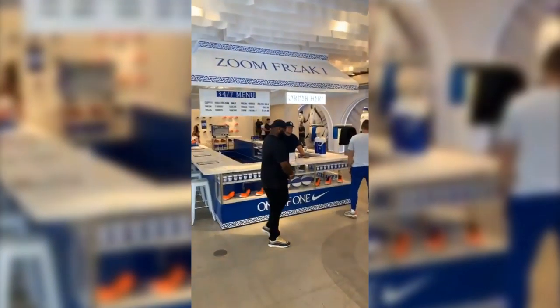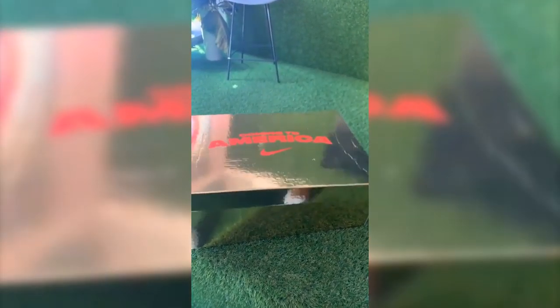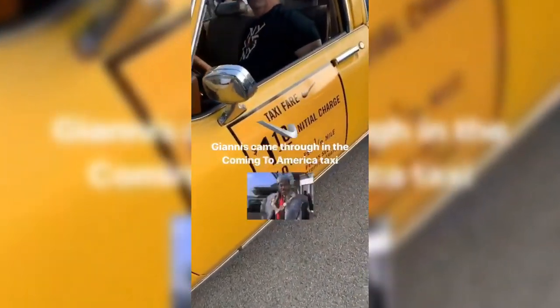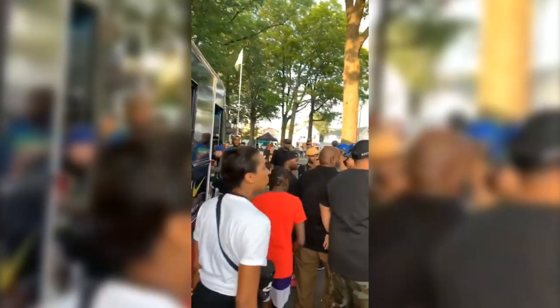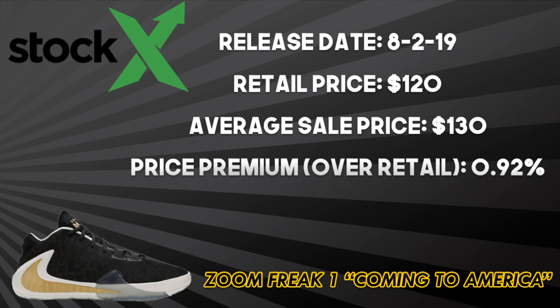Moving on to Giannis, the newest addition to the Nike signature family of athletes. His Zoom Freak 1 debuted at retail on July 1, 2019, and has only seen three colorways so far, with one of them being the Coming to America collab. What really won me over on this collab was the clever marketing that Nike put forth to promote it — from the movie posters to Giannis pulling up in NYC with the Coming to America cab. Nike did an excellent job implementing pieces from the 1988 comedy in line with the shoe and relating it to Giannis' story. What's also cool is this collab makes sense considering it's Giannis' favorite movie, and he's literally someone who came to America and worked hard to make a name for himself in the NBA. The only downside is the resale value — the shoe hasn't sold out at retail, which directly affects resale.